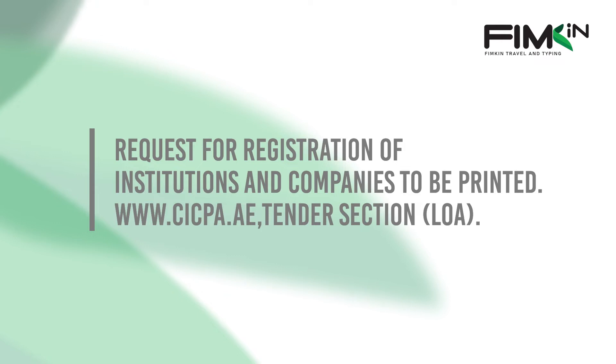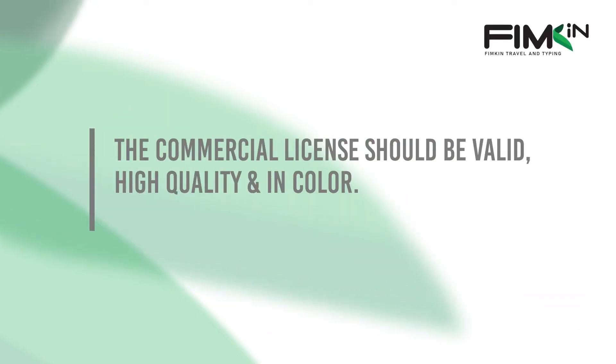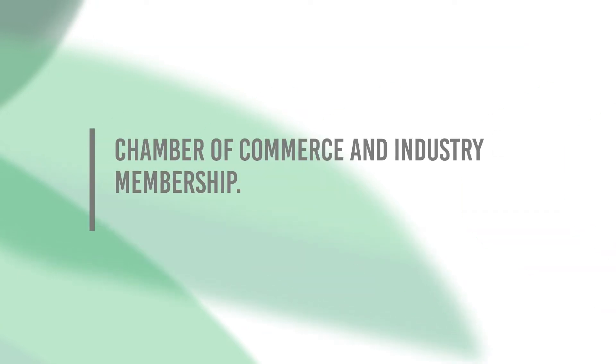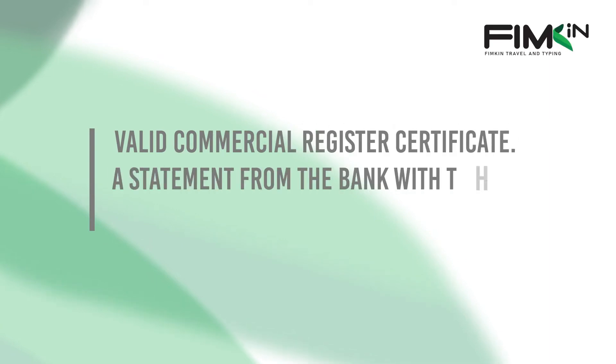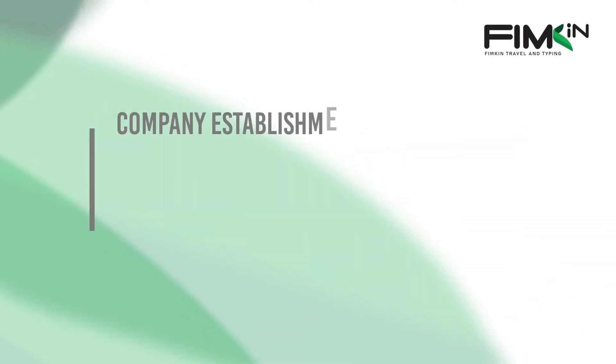The required documents are: a request letter for registration of institutions and companies, to be printed; the commercial license, which should be valid; Chamber of Commerce and Industry membership; accreditation of the signature of the owner of the establishment and the person authorized to sign; a valid commercial register certificate; and a statement from the bank with the company or institution account number.